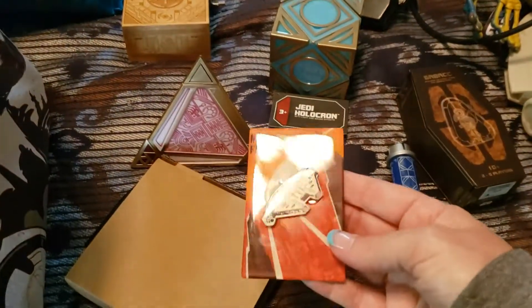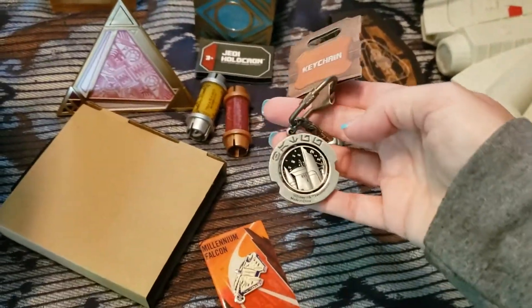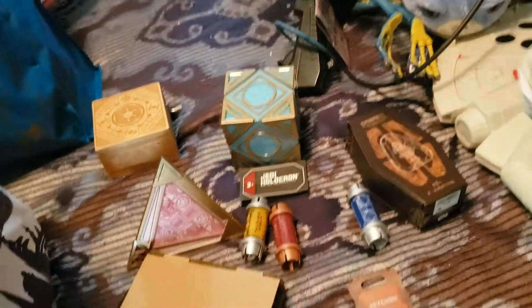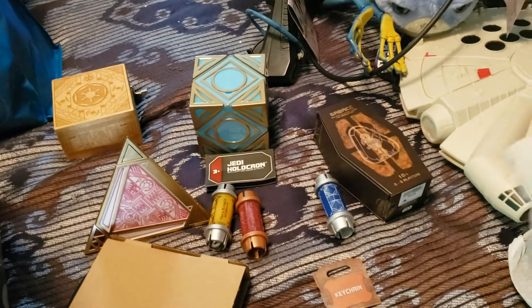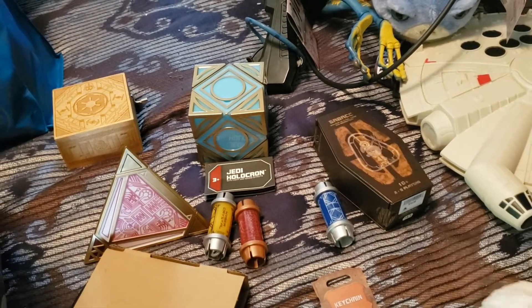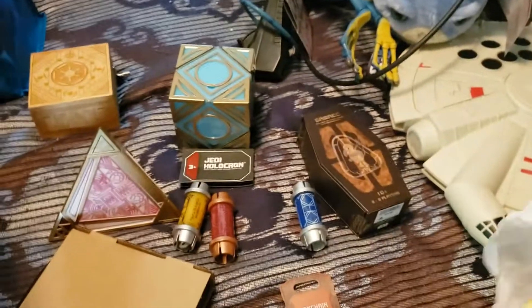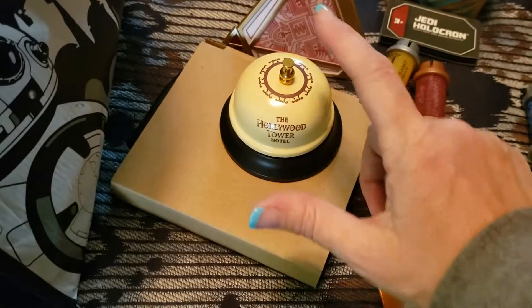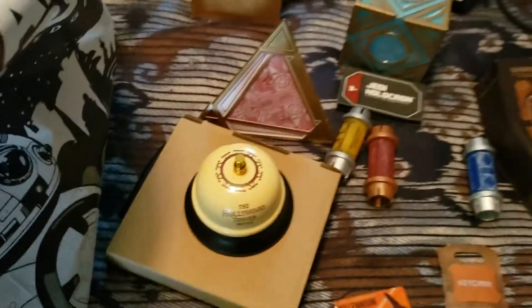This is a magnet, because I always get magnets for the fridge, and a keychain. This keychain is actually Haley's - she wanted a Black Spire Outpost keychain. And this is from Hollywood Tower of Terror - this is a bell. So I got that.